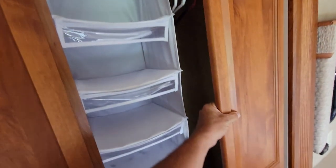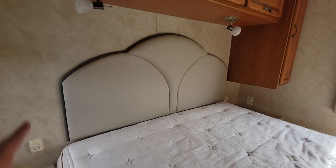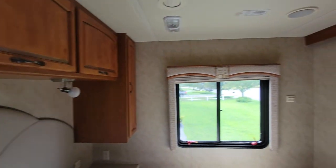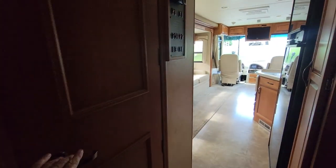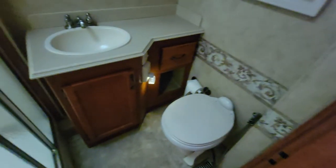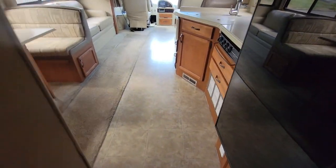It's pretty quick compared to my new one. The previous owner redid this in vinyl. Lots of storage up here, also fuse panel and everything. Big bathroom, nice tall shower with a skylight. Big holding tanks — gray water and black water.